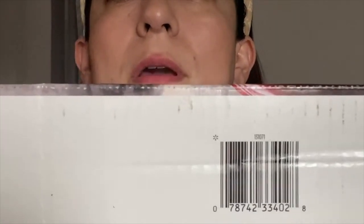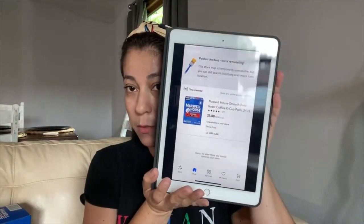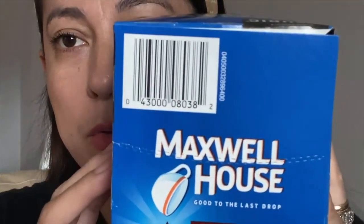Now we have this one — also K-Cups, priced at three dollars and 88 cents. It's a different brand. I would have wanted to take more of these, but I only found one; the others had disappeared. This is Maxwell House. When you scan a product with your Walmart app, it's shown like this — I scanned it and that's what it shows. Here is the barcode — let me zoom in.